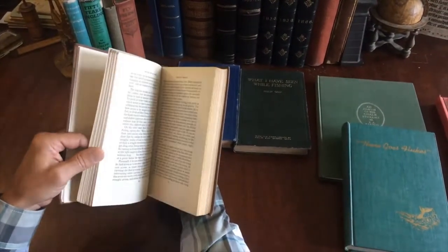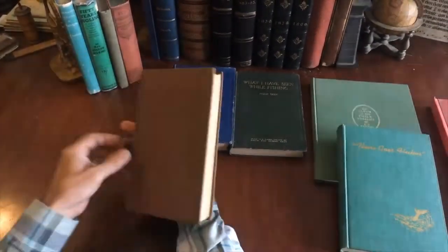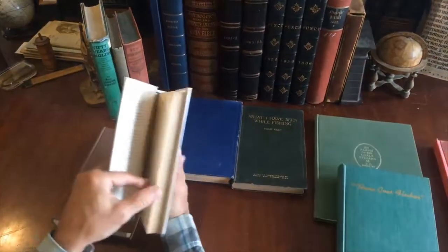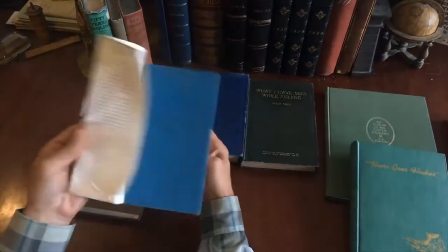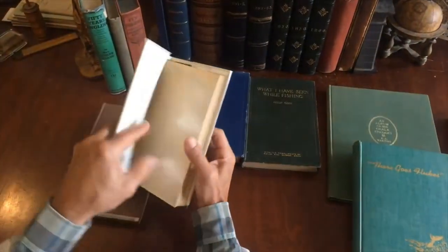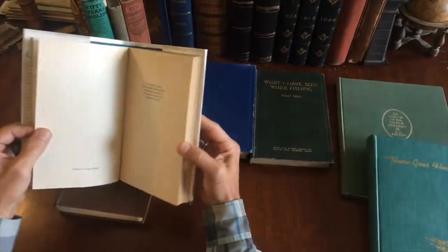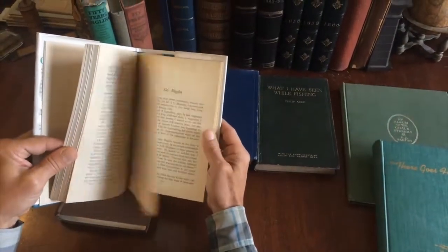These books appear to all have illustrations in them. And here is 'Methods and Memories' — and a dust jacket, like so. English book.